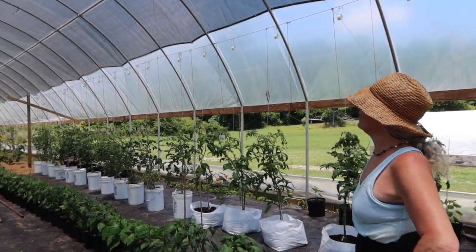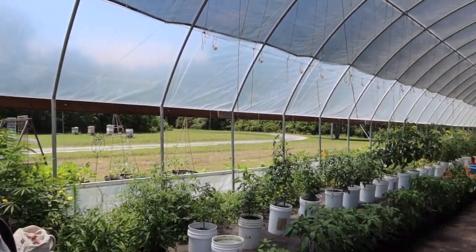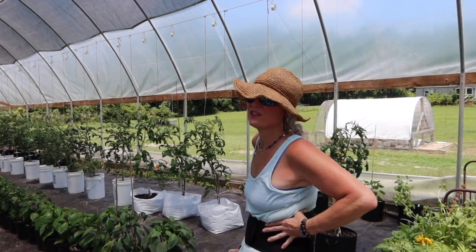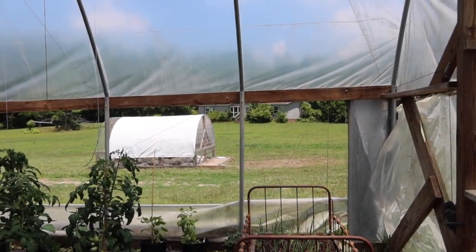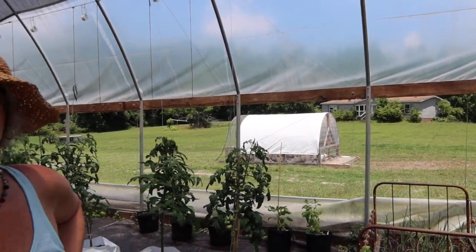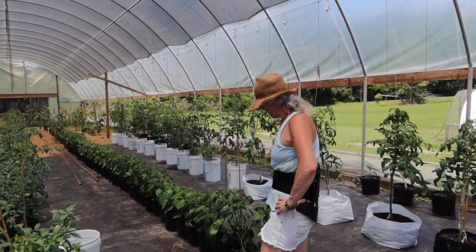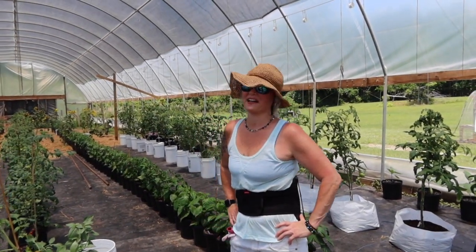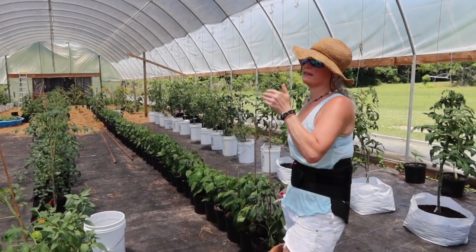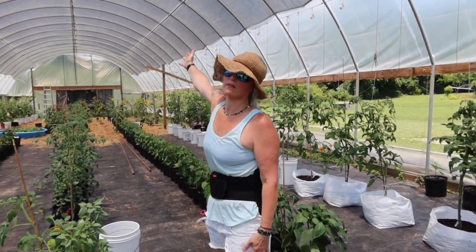Me and Bruce built the high tunnel. We asked for some help, and the guy showed up — he wasn't here maybe an hour. He drove in one pole and said his girlfriend needed him, and we never seen him again. He never even came back for his money. So this is hard work, and what we did was use the money to get a bigger one instead of a smaller one, which is how we ended up with a hundred by thirty.